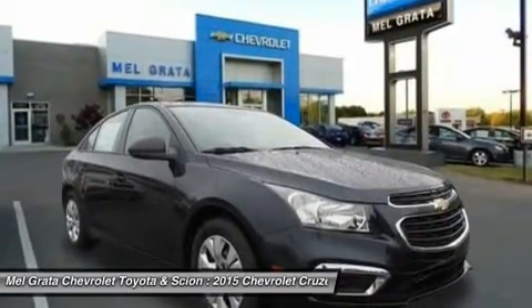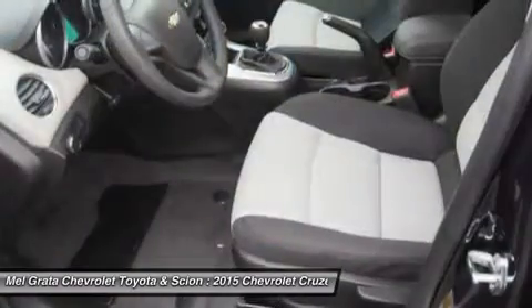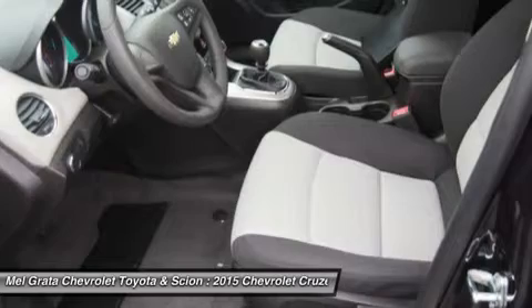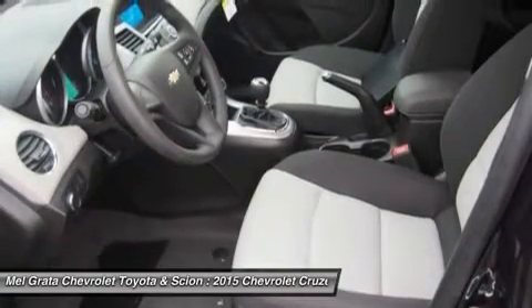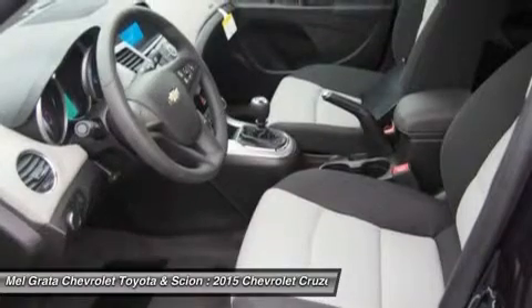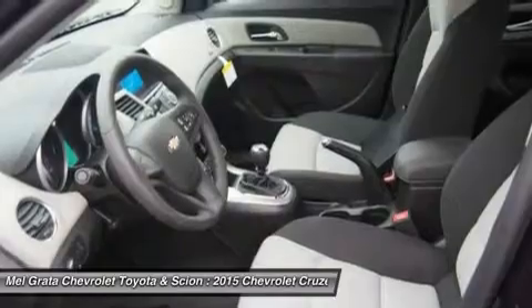All models higher than the LS but below the diesel come with a peppy 1.4L turbocharged engine. The 1LT and 2LT give you your choice of a 6-speed manual with overdrive or an automatic. The Eco comes standard with a special 6-speed manual with triple overdrive, or an optional automatic.